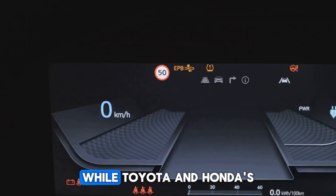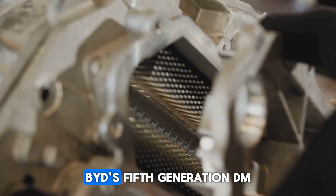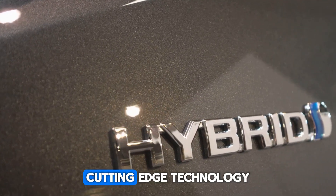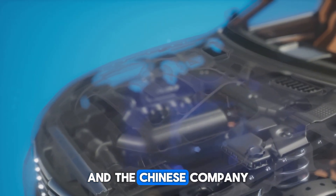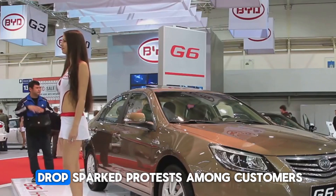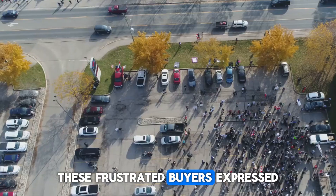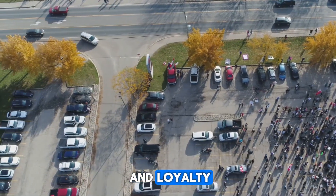Aside from local brands, BYD is also competing with Toyota and Honda. While Toyota and Honda's hybrid engines have thermal efficiency of around 41 percent, BYD's fifth generation DM engine stands out with a higher efficiency of 46.6 percent, marking a major step forward in the global hybrid vehicle market. However, a sudden price drop sparked protests among customers who had already paid the higher price and waited months for delivery, with frustrated buyers expressing dissatisfaction over feeling that BYD had undervalued their commitment and loyalty.